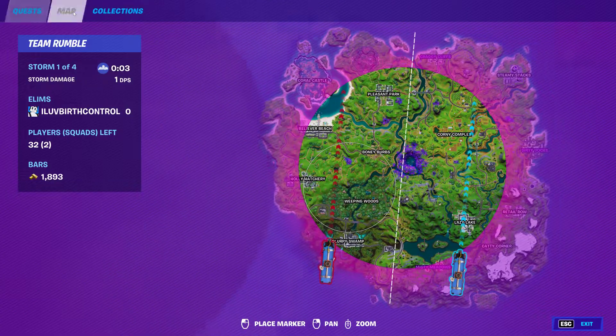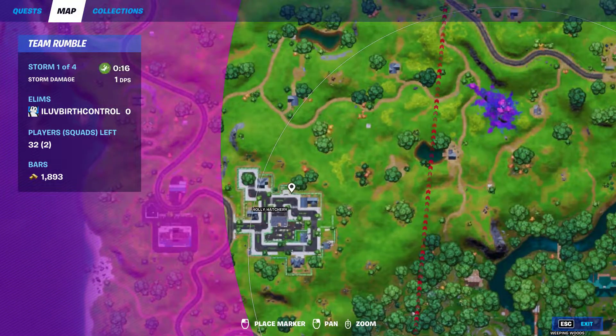I'm going to be doing it from Retail Row, but in Holly Hatchery it is the top two houses. Right here and right here — one will be just inside the door, and the other will be in the garage.